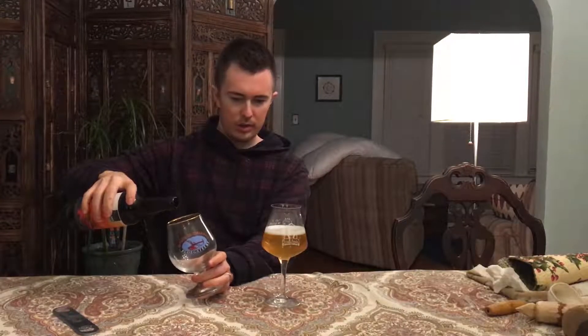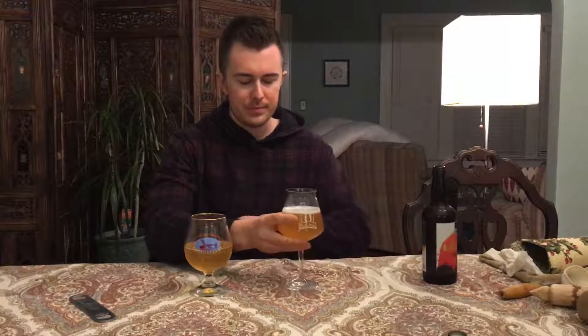Pouring a standard dark straw color, maybe quarter of a finger, quickly dissipating head. That's pretty common for sours — I usually don't see things with very lasting or big heads. Maybe some lambics make heads that last a little longer. Let's see what this thing smells like. It's a bit funkier than I expected. I'm usually just expecting tart and fruit out of a sour like this, but yeah, that is definitely got a funky nose.